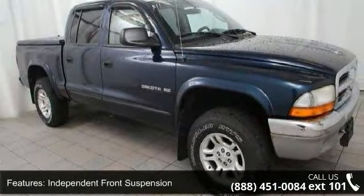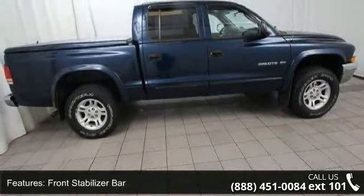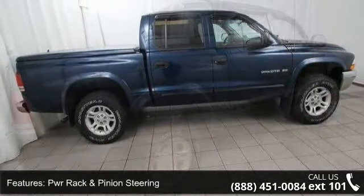Bright grille, tinted glass, sunscreen glass on rear windows, and 120 mph primary speedometer. A test drive is waiting for you.